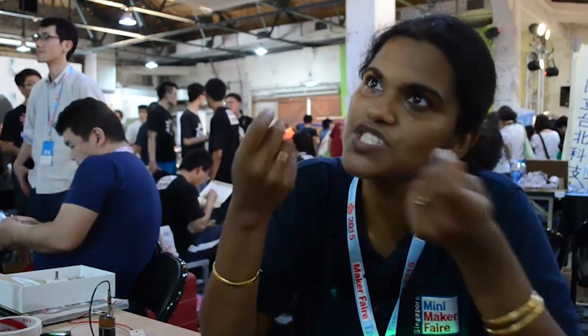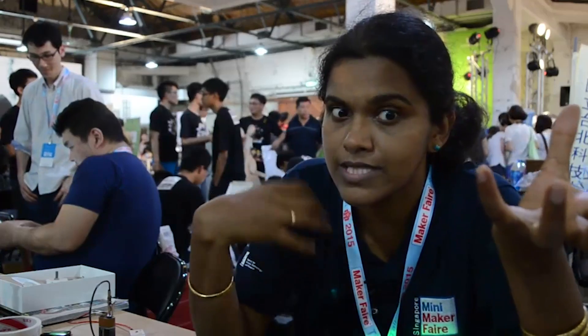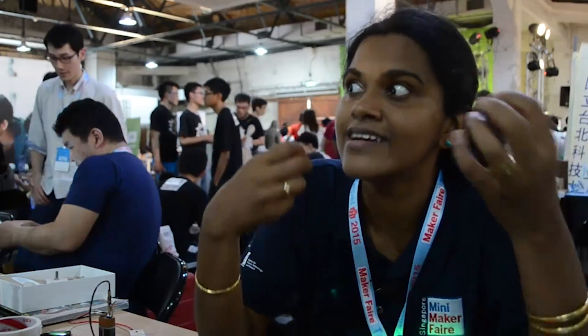The maker scene has really grown because there's a lot of buy-in towards the maker movement from different parties that the education ministry has brought in. They see the value of making and getting kids to learn. And something I've seen in Singapore and Taipei is we've got a lot of very young children coming in as makers. This year in Singapore, our youngest maker is six years old.